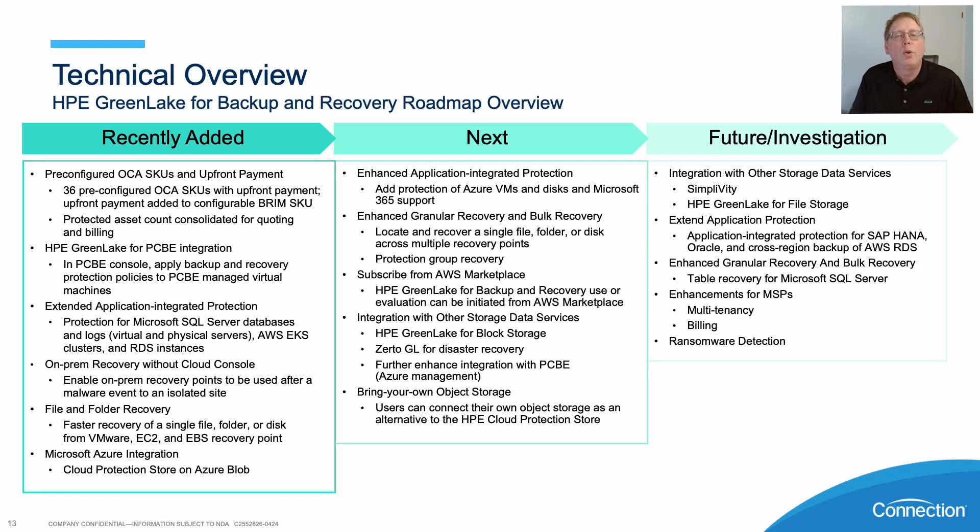Just looking at an overview of really what is happening currently and what we're going to be doing next within HPE Greenlight for Backup Recovery. This is a roadmap, as you'll see over on the far left side — these are things that we have added within HPE Greenlight Backup and Recovery.